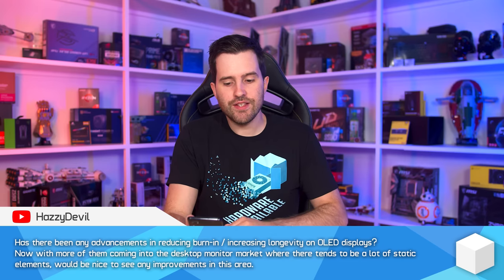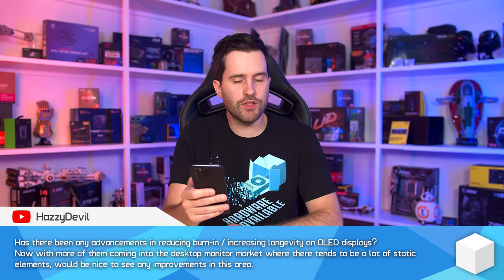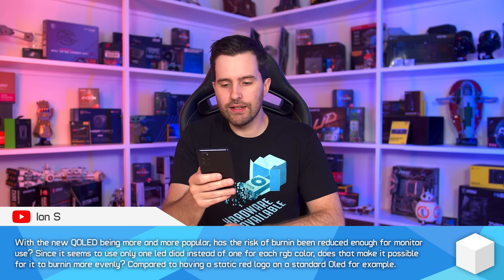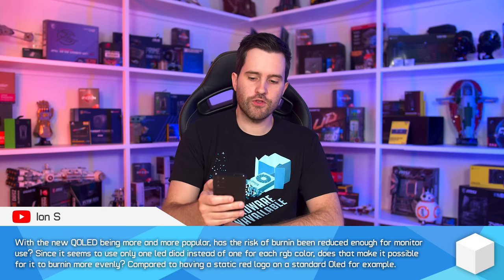We've got two OLED burn-in questions I'll merge together. The first asks if there have been advancements in reducing burn-in and increasing longevity on OLED displays, especially as more come into the desktop monitor market with lots of static elements. The second asks whether the QD-OLED technology — using one LED diode instead of individual RGB diodes — reduces burn-in risk enough for monitor use and whether it burns in more evenly.